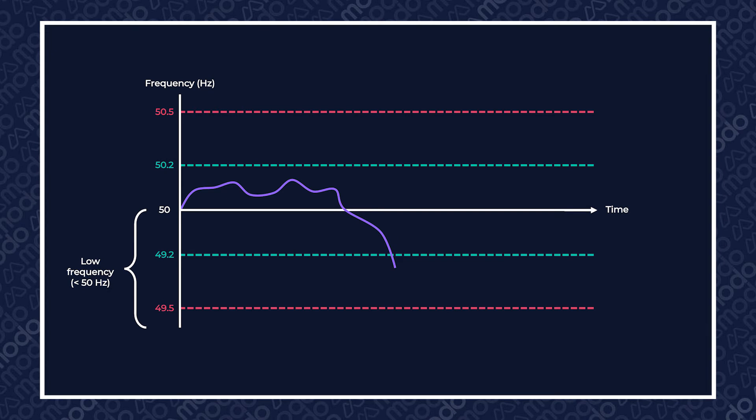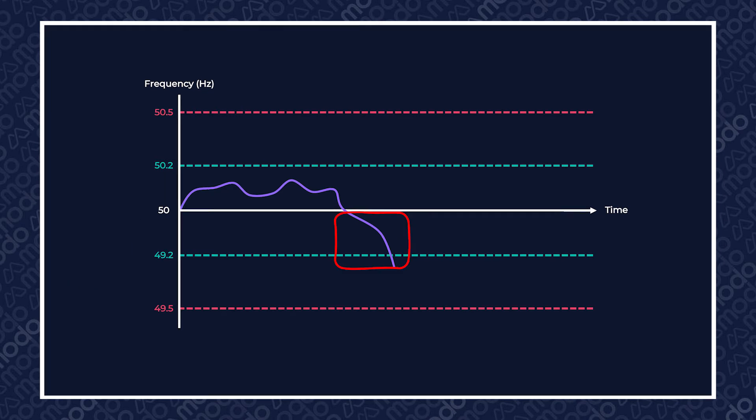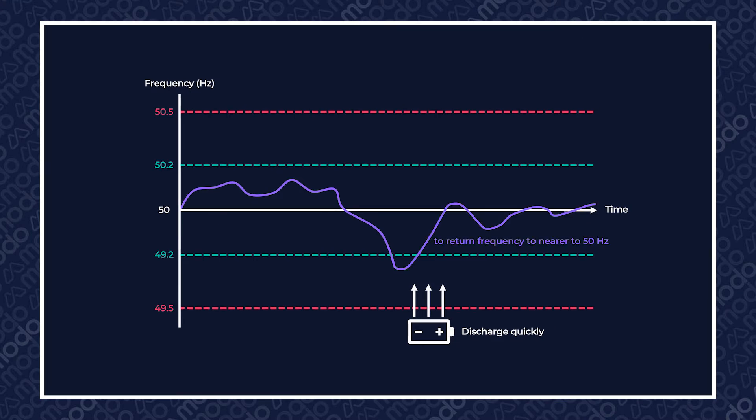When DC was initially launched, it was strictly a low-frequency response service designed to enable National Grid Electricity System Operator, or ESO, to respond rapidly to drops in frequency on the grid, specifically those caused by large generation losses. Basically, when this happens, assets which have been awarded contracts to provide DC will discharge quickly in order to return frequency to nearer to 50 hertz.